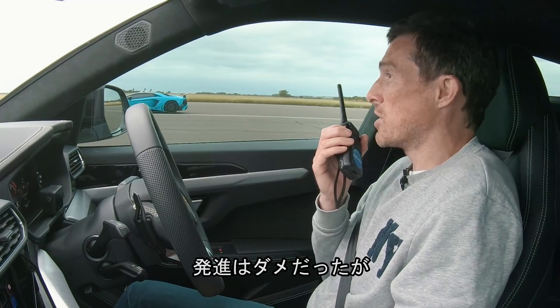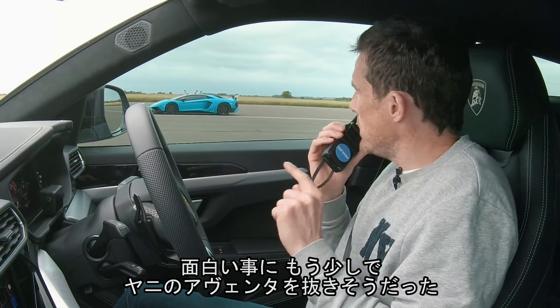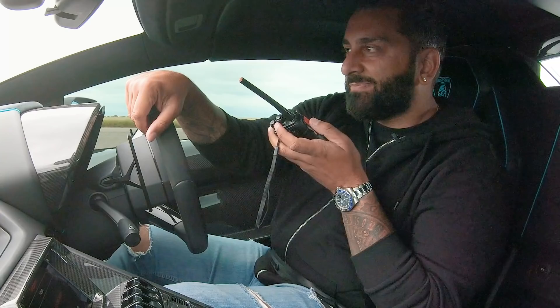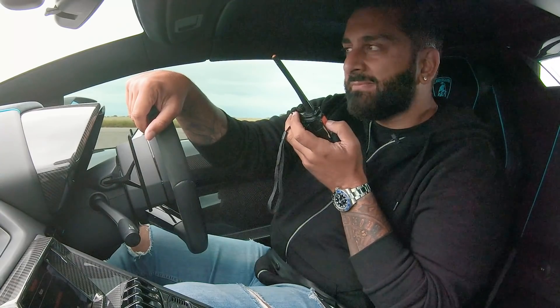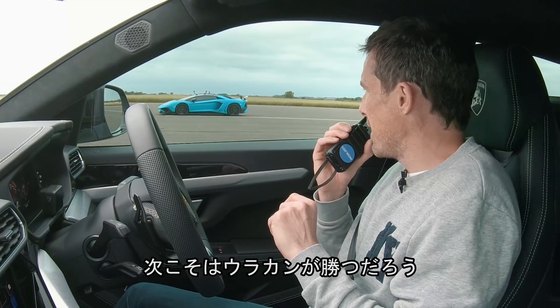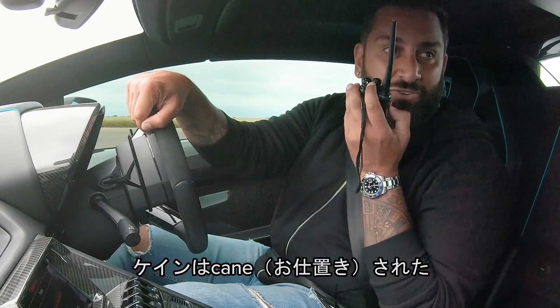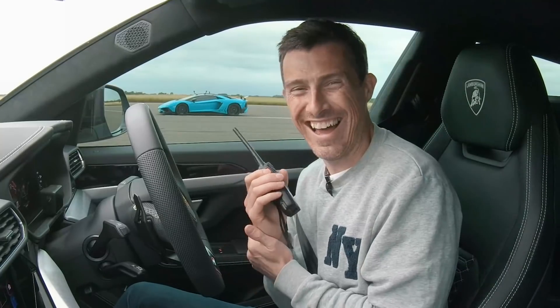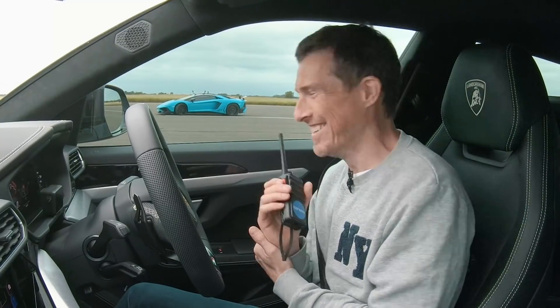What happened? You did a crap launch. What was really interesting — I saw him come past me. He was closing you down, Yanni. I'm going to have to give him another go to launch his car because I reckon he may well take you. Matt, you ready for this? He got caned. He did get caned. Brilliant.